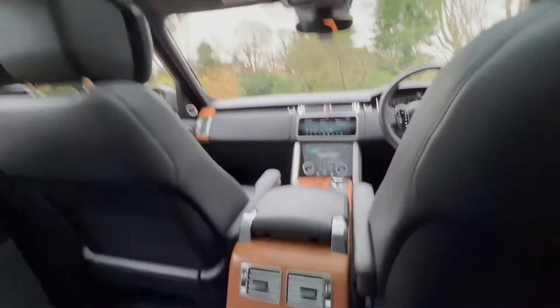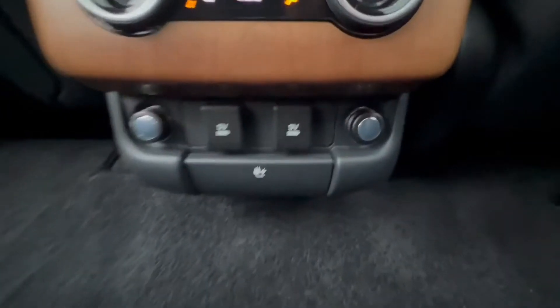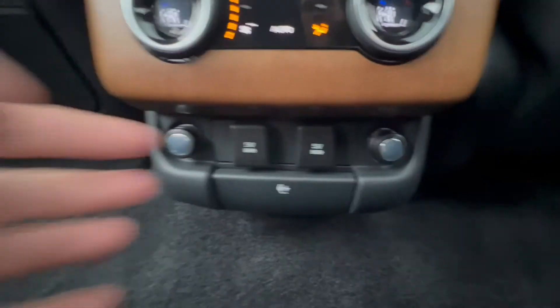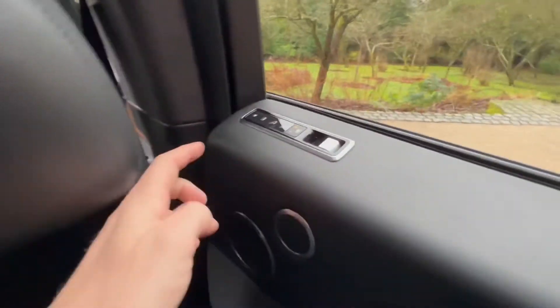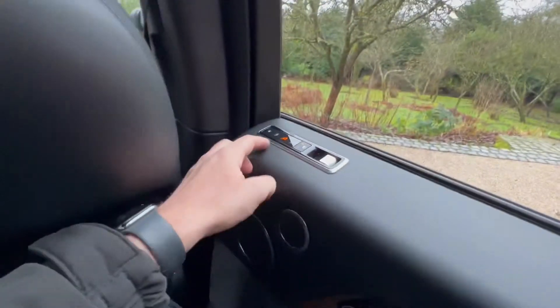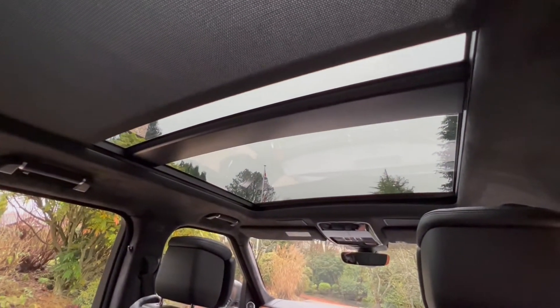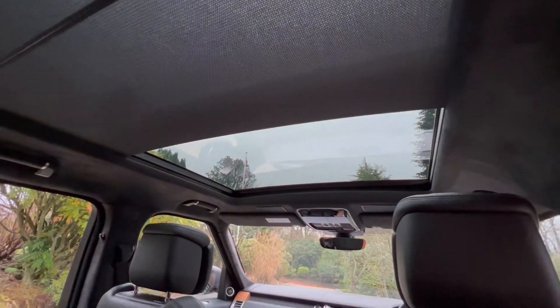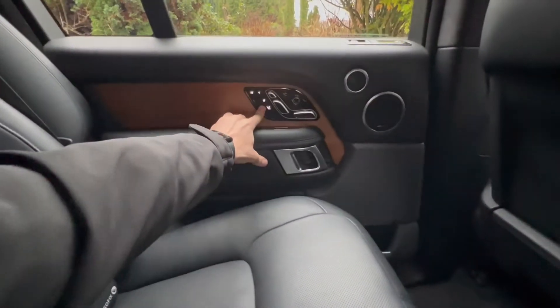Take a look inside the back of the vehicle. We have dual zone climate control, heated seats, a 240-volt socket, a couple of USB ports, and another 12-volt socket. There are a couple of buttons here — we can turn the lights on, we can shut the sunroof. We can also control the executive seats, so if you want to lie down, that's possible.